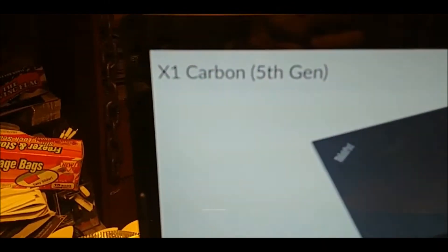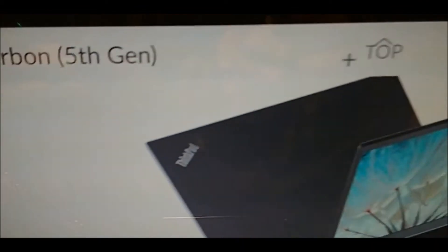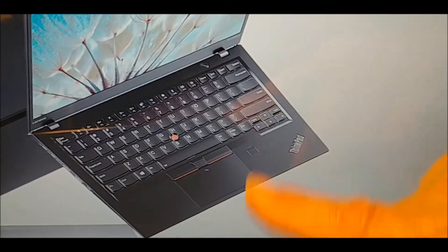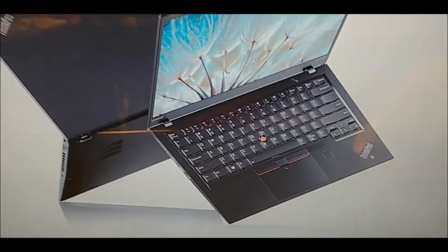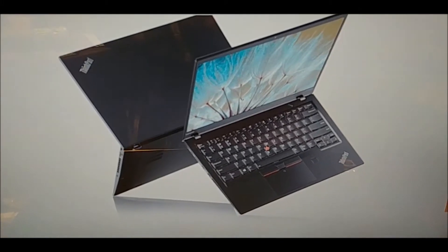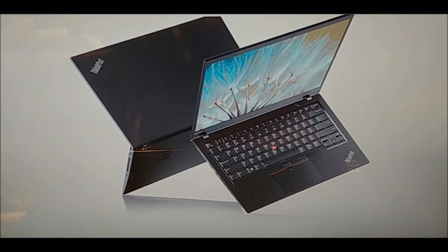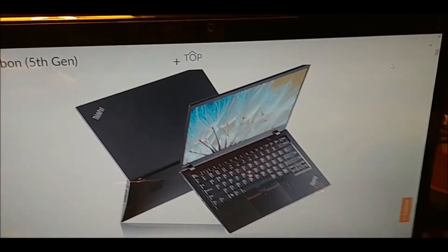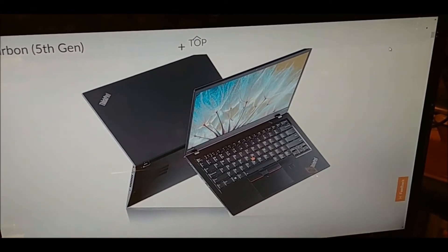The ThinkPad is not dead. 25 years later, still a ThinkPad, still a little TrackPoint. Now there's also a trackpad. It's all carbon, it weighs about two and a half pounds, and I think it starts at $1,500.